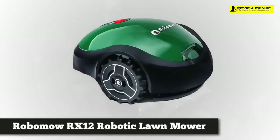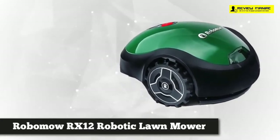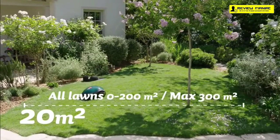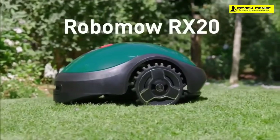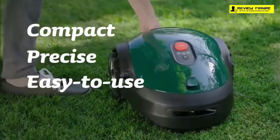Our last and final mower is the Robomow RX12 robotic lawn mower. This technological innovation blends sophisticated features with a simple, classy design. Unlike other lawn mowers, this product starts cutting your grass when you press the power button, giving you control over whenever and wherever you want it to stop. The RX12 is perfect for small yards up to 2,000 square feet.